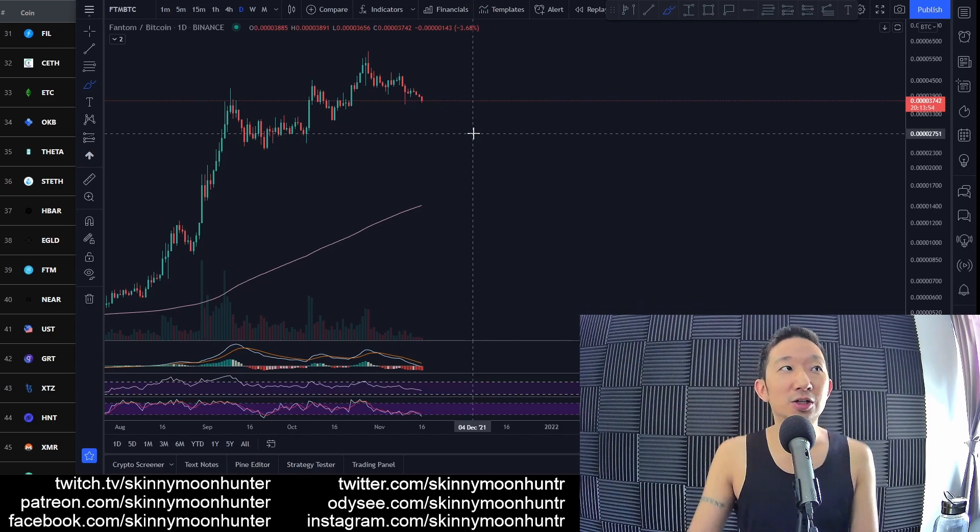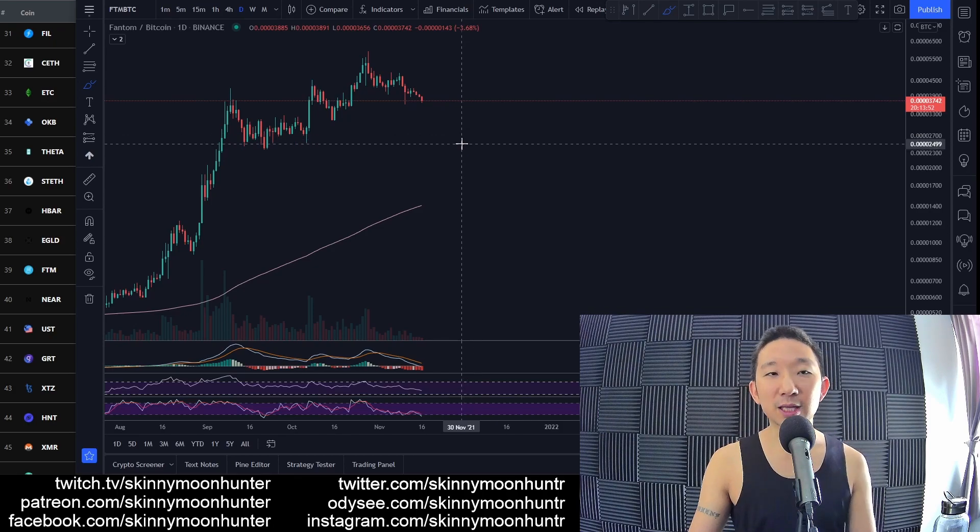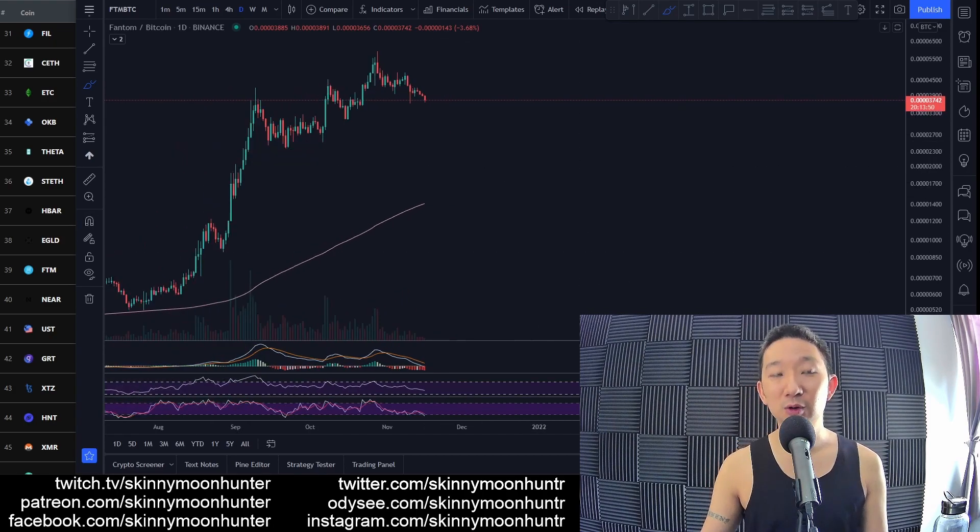I don't see any clear signs of a tradable chart pattern for Phantom against Bitcoin yet, so be careful about entering a trade too soon.